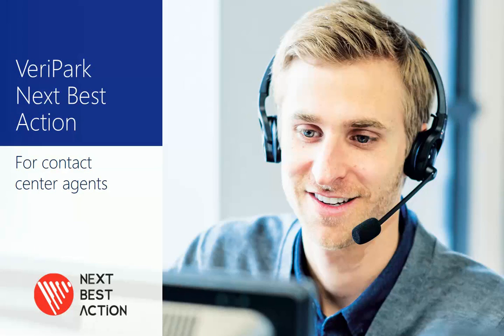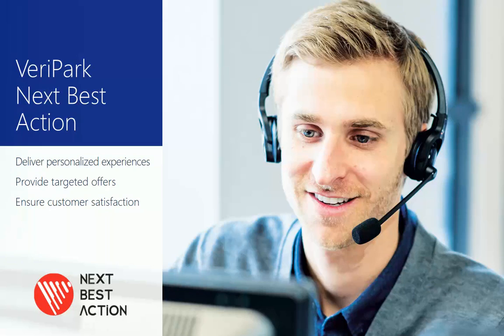With the Verapark Next Best Action Solution built on Microsoft Cloud Technology, contact center agents at financial institutions can deliver a personalized customer experience, provide targeted and relevant offers, and ensure customer satisfaction during every interaction.